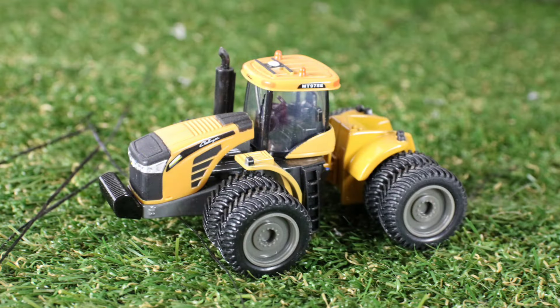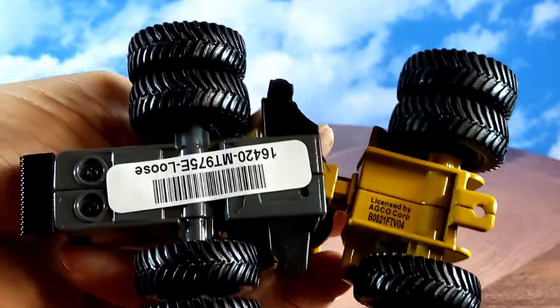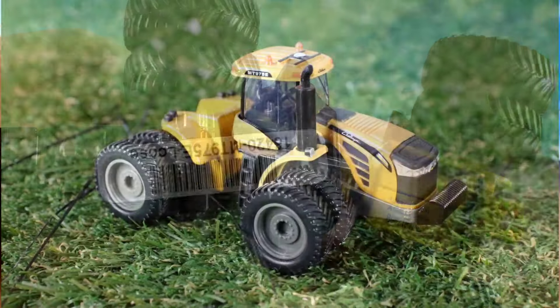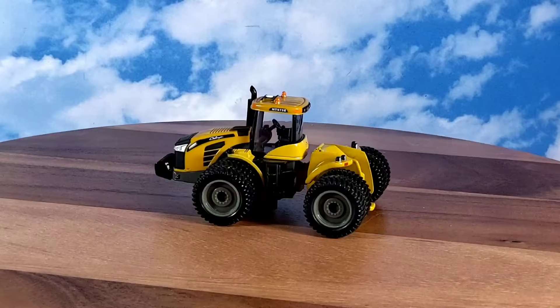To me, that's high for a 1/64th, but you know what? That's the bottom of it. It's pretty cool looking with four-wheel drive.